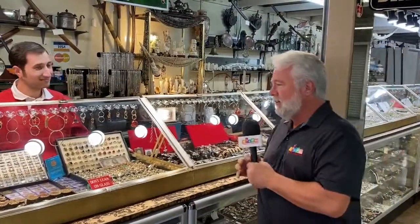Hi, Dave Odell here for the Shop Now Network. We are inside the Daytona Flea and Farmers Market Antique Mall, and we are here at the booths of all this wonderful stuff of Oscar's Estate Jewelry. Oscar, how are you doing today?